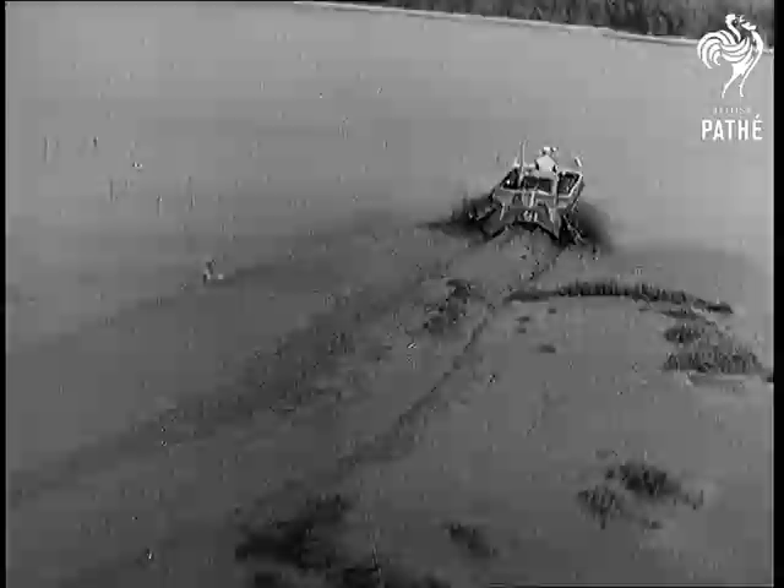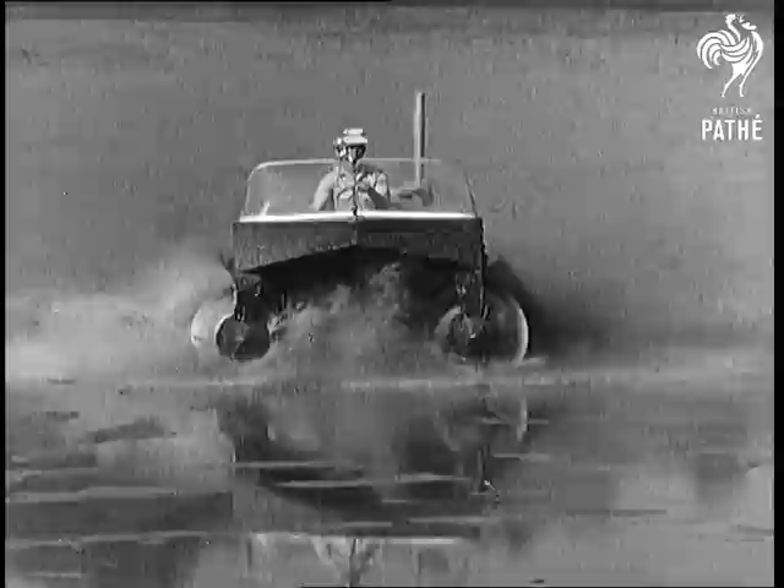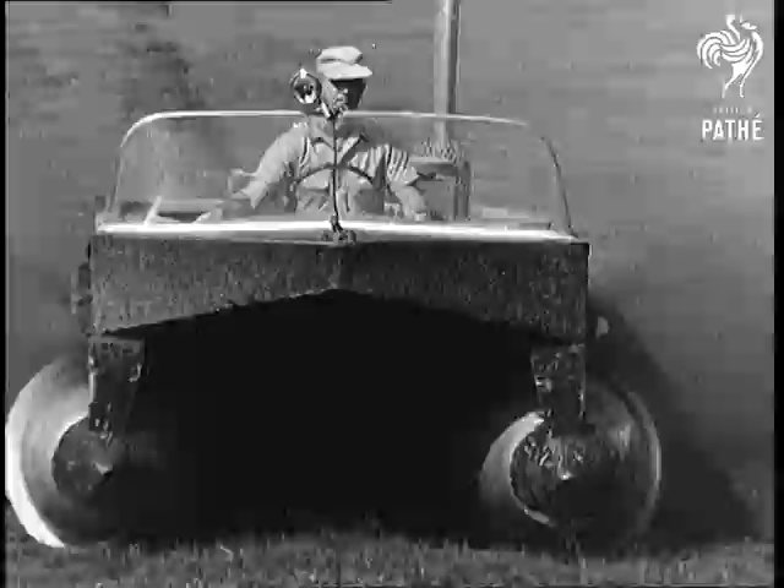Almost as weird looking as some of the creatures you might expect to crawl out of the swamp is this new defense vehicle the Navy is putting through its soggy paces here in the backwaters of Mississippi. They call it the marsh screw amphibian. Everybody else calls it a swamp buggy, except the alligators and snakes it disturbs. They probably call it a darn nuisance.